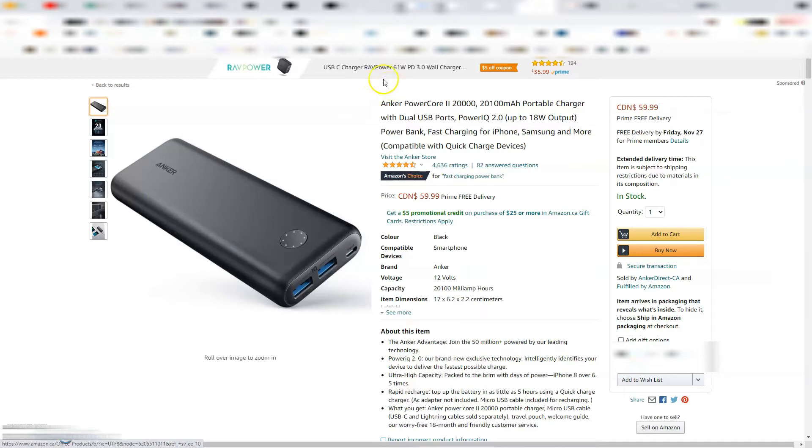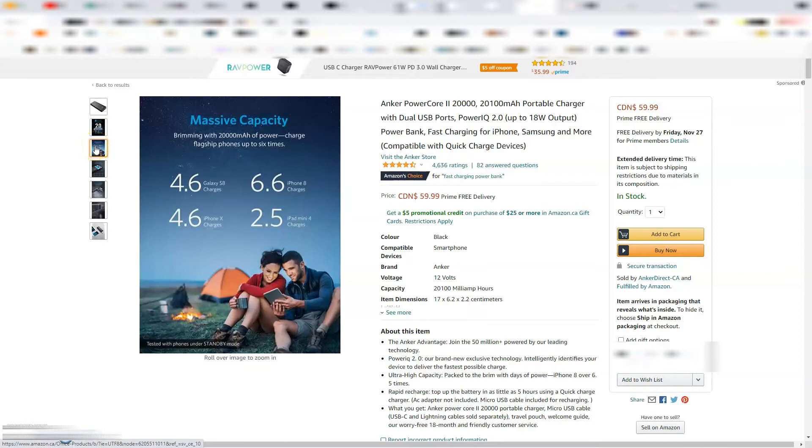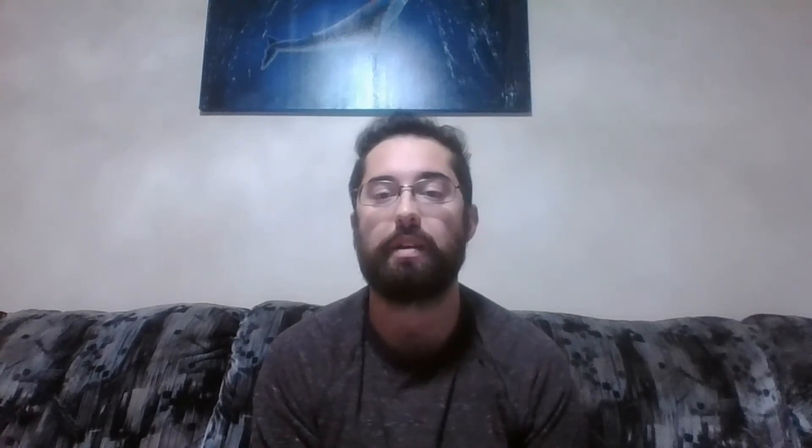Item number two for the under $100 gift suggestion list is a battery pack. Battery packs are essential for long distance hikes if you're planning on using a camera, phone, or GPS unit on a trip that's three or more days long. Battery packs come in many different sizes and price ranges, but we've found that for one person using their phone and a GPS, a 20,000 milliamp hour battery pack should be good for five or six days. For the last couple of years we've been using an Anker 10,000 and an Anker 20,000 milliamp hour battery pack and we recommend it. It's around $60 both online and in store for the 20,000 milliamp hour one.